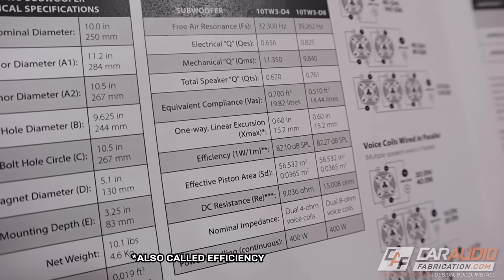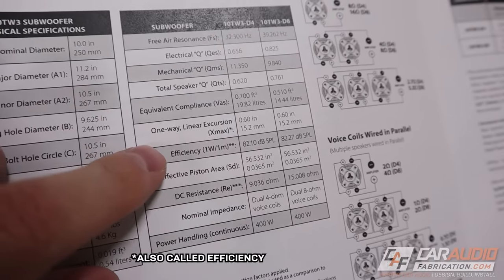Another good parameter to pay attention to when comparing two different subwoofers is sensitivity. The sensitivity value tells us which subwoofer will provide more output given the same input power. For example, a value of 93 dB doesn't mean you're only going to get 93 dB — once you add an enclosure and vehicle acoustics it can easily get louder. It's just a comparison tool to compare different subwoofers with the same input power.